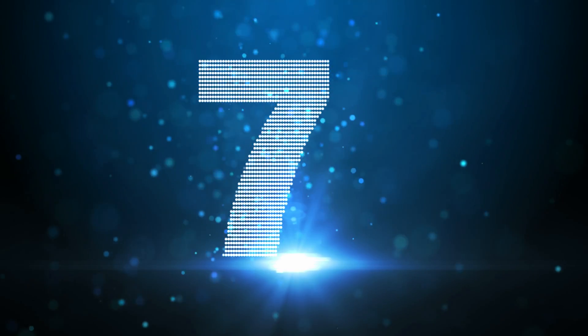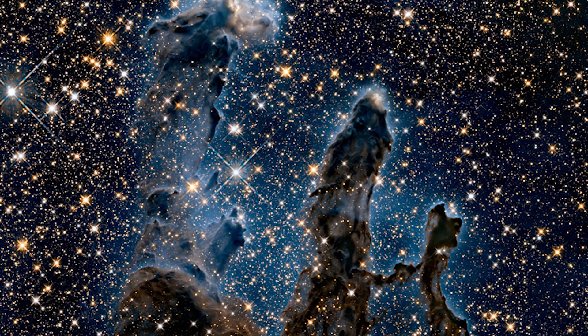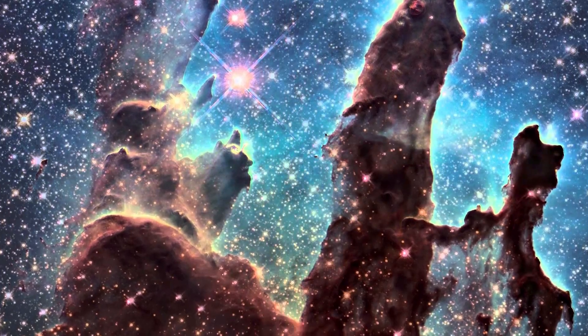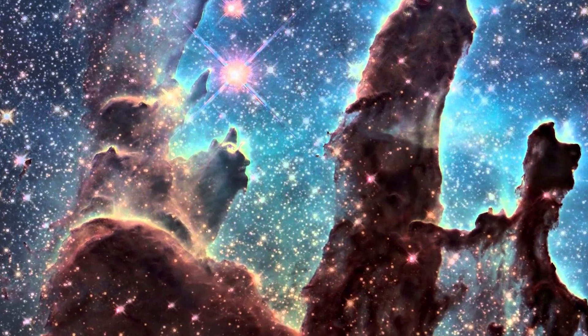The Pillars of Creation makes it onto this list at number 7. This was a photograph taken by the Hubble Space Telescope of interstellar gas and dust in the Eagle Nebula, about 7,000 light years away from Earth. This photograph reveals the star-forming process: the red coloring reveals ionized sulfur, the blue shows doubly ionized oxygen, and the green highlights hydrogen. These pillars are basically seeds of new stars.